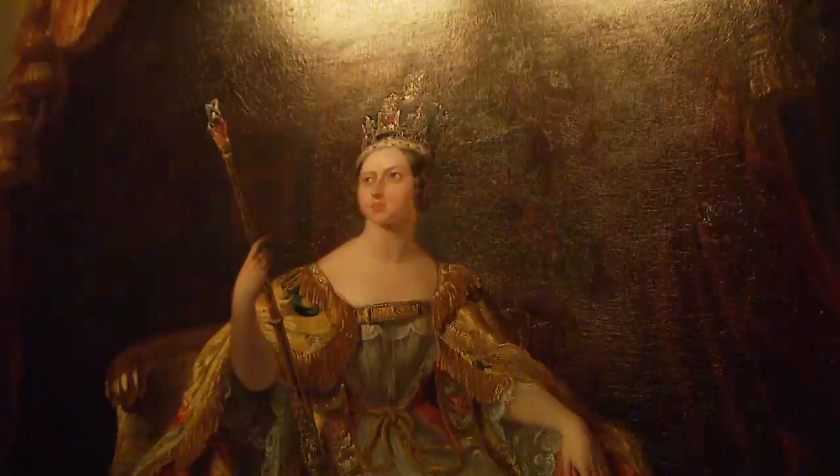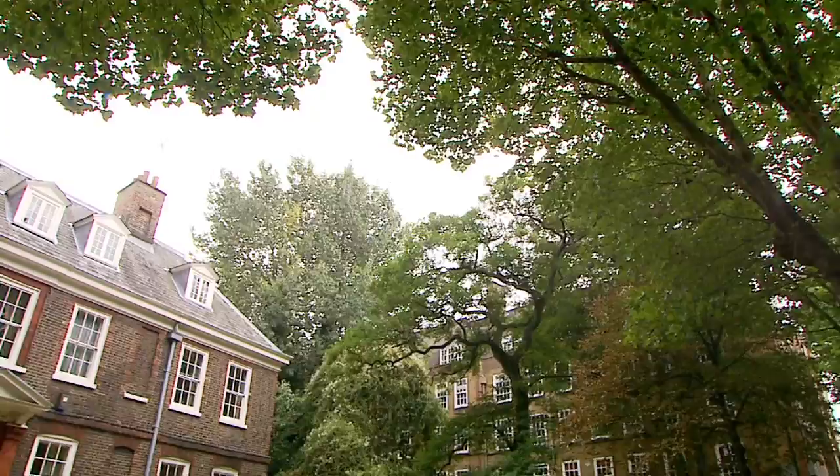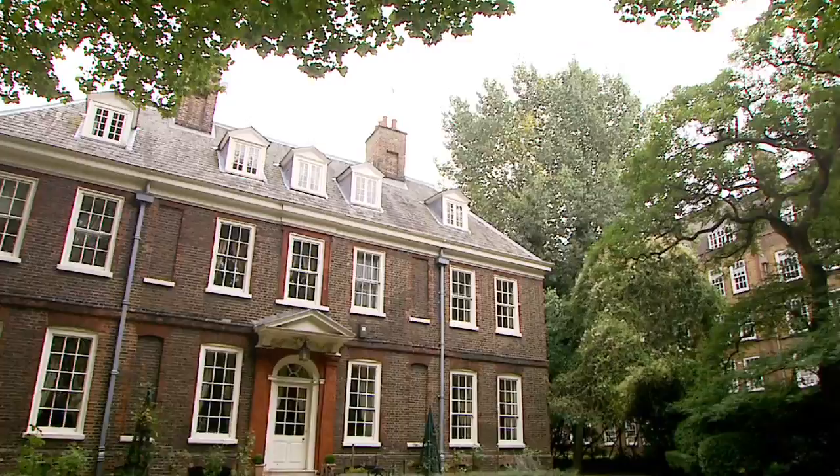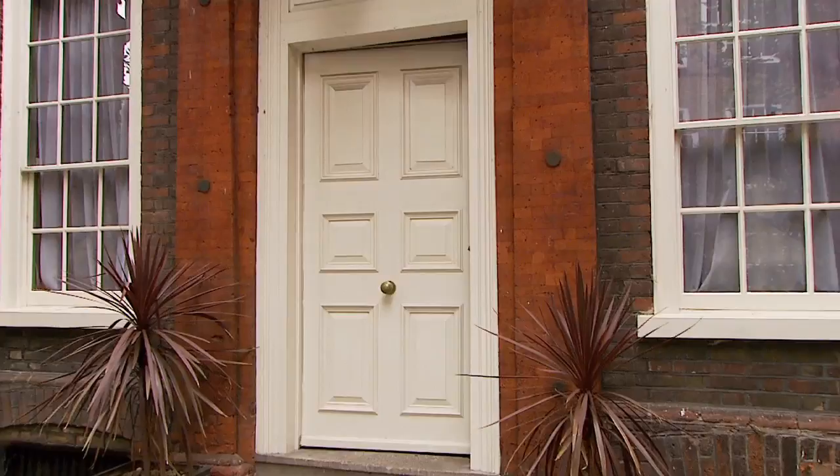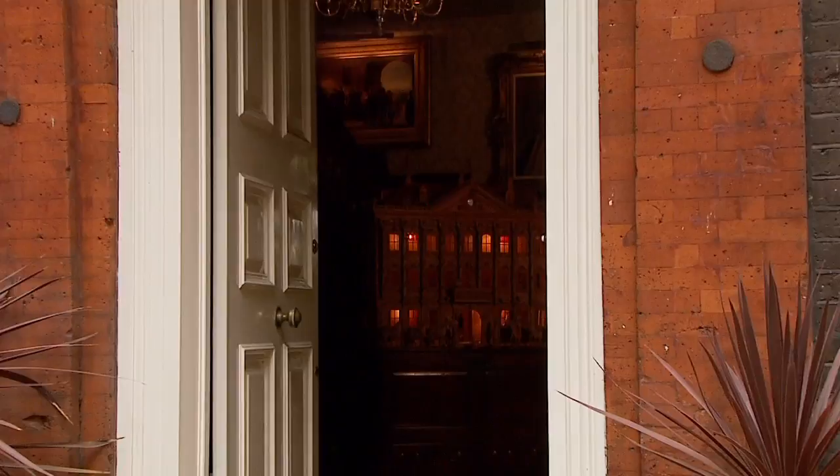The collection is housed in a magnificent manor house, Old Battersea House, which was painstakingly and lovingly restored to its former glory and turned into an intimate family home, first by Malcolm Forbes and then by his son Kipp. Join me as we journey through its elegant rooms and discover just some of the treasures that will be in the upcoming sale by Lyon and Turnbull in Edinburgh on Tuesday, November 1st.